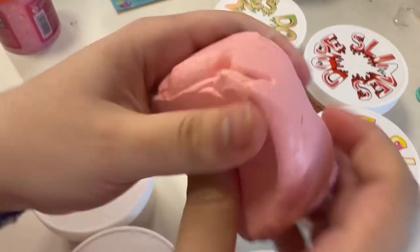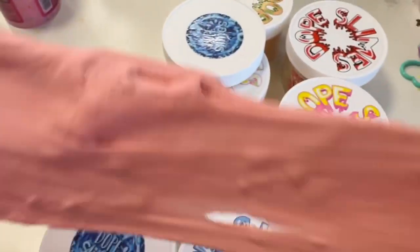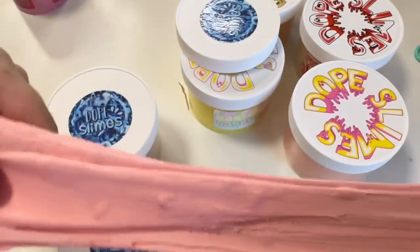This one is called Ice Cream Candy Cane. It did get kind of hard — I mean, it's years old, so what do we expect? But it's still pretty and the scent is still there.